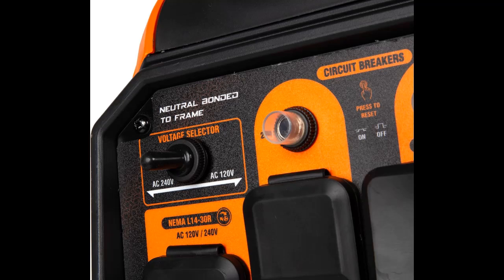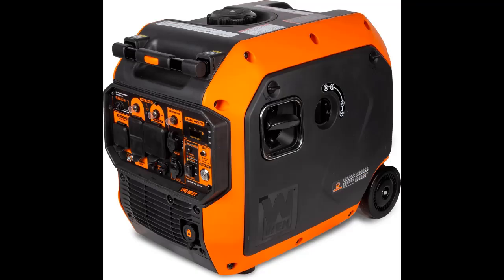Need more energy? Easily link up any two WEN inverter generators using a WEN parallel connection kit, sold separately, in order to share wattage amongst multiple units. Low oil and low fuel automatic shutdown combine with built-in overload protection and indicator lights to safeguard both your generator and your electronics from damage.